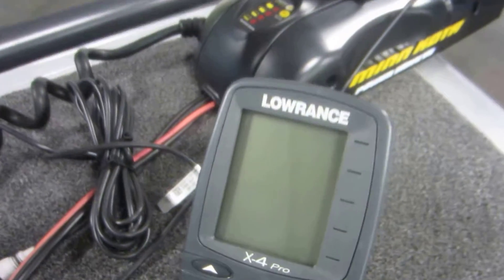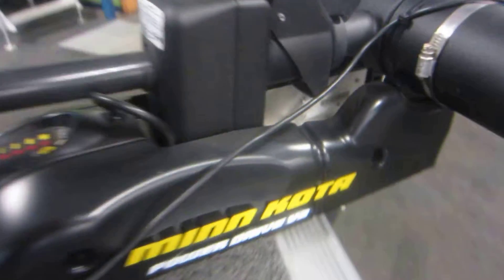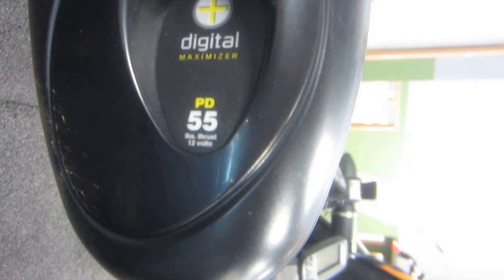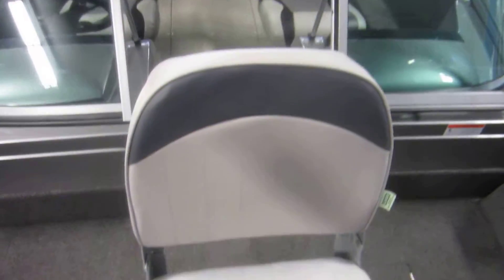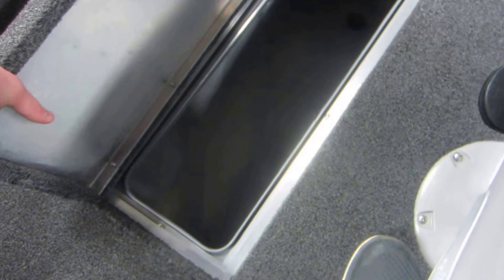Vinyl cockpit flooring, full walkthrough windshield, raised bow fishing deck including a Lowrance X4 Pro fishing depth finder, a Minn Kota Power Drive V2 55-pound thrust trolling motor, 12-volt pump, glove box, trolling motor plug, removable swivel fishing chair, aerated live well, and storage compartment.